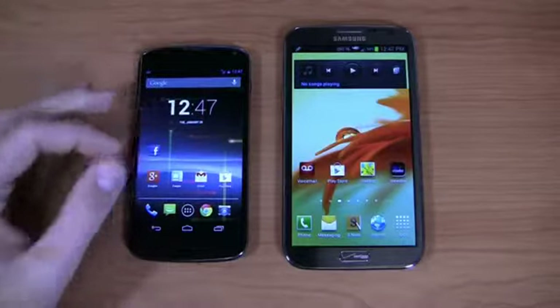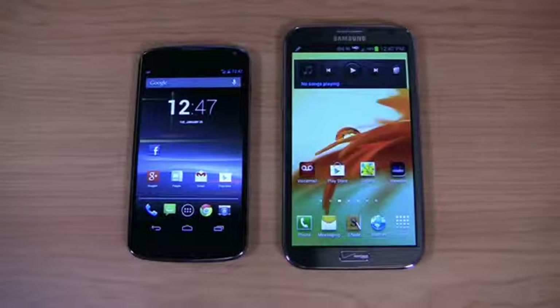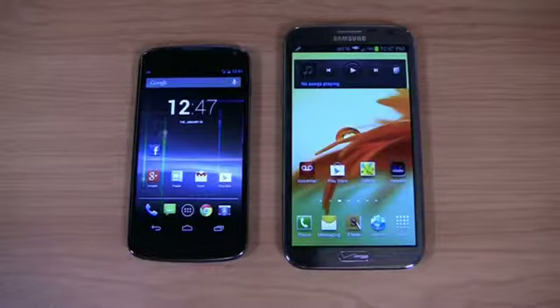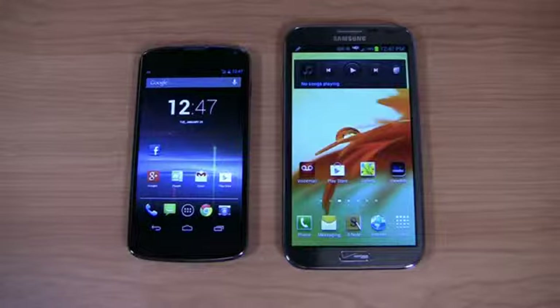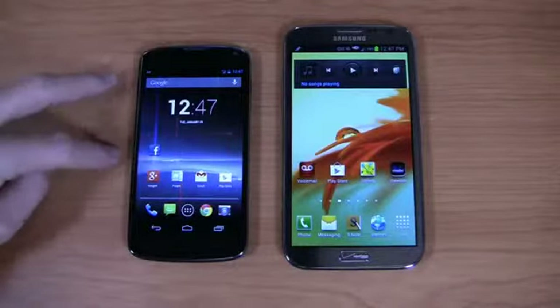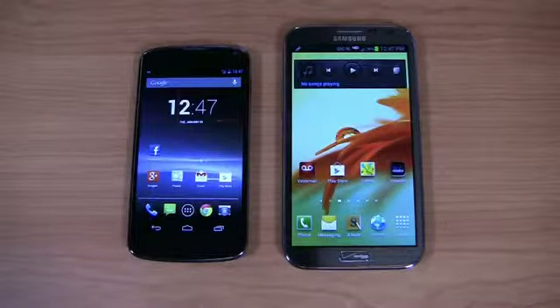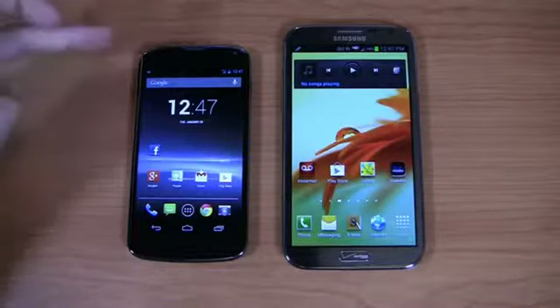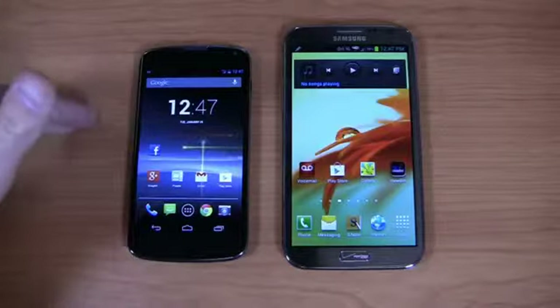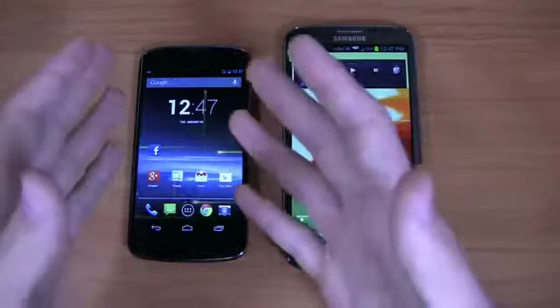This is the LG Nexus 4, designed by Google, marketed by Google, and sold in the Google Play Store and online, or actually in stores at T-Mobile retail stores. What's really cool about it is the price — a low, low price point. There are two models available, 8 and 16 gigabytes, and you can buy them contract-free starting at $299. For the 8 gigabyte version you pay $299, for the 16 gigabyte version you pay $349, and you're getting a device with incredible specifications.